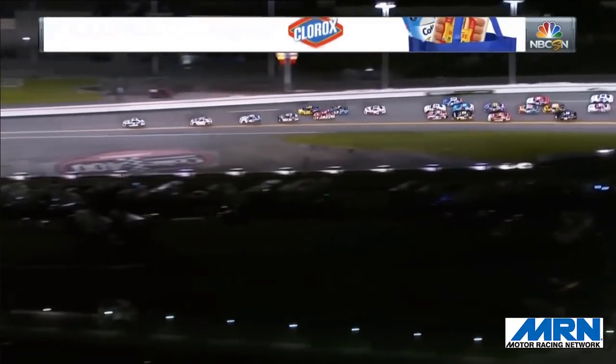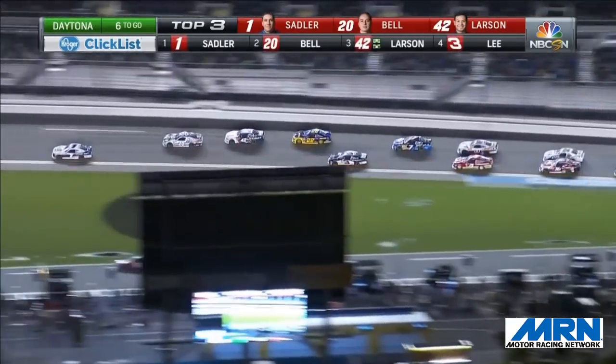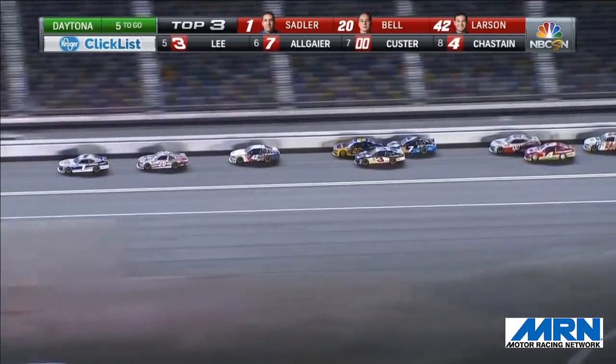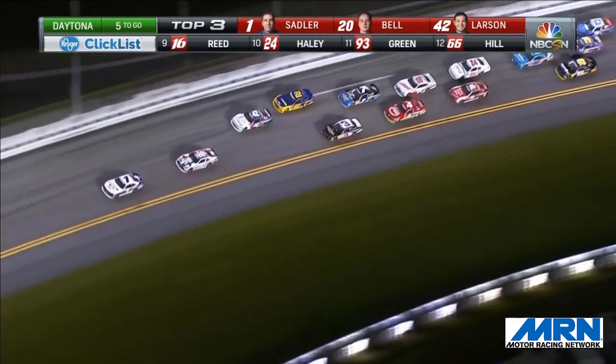Halfway back in the pack they're going three wide now — the shuffle is on, well behind the leader Elliott Sadler, who's in front. Five laps to go, but Christopher Bell is on the charge. Here he comes racing up behind Sadler. Bell's got a good run coming up on the back bumper of the Elliott Sadler machine. Sadler's going to hold the bottom of the racetrack, block the charge.